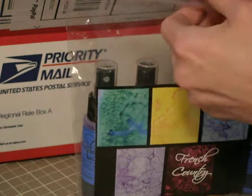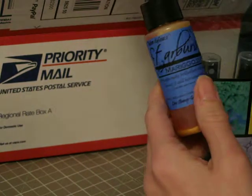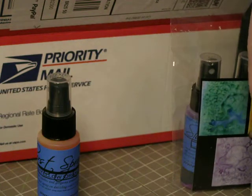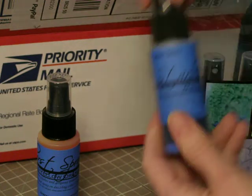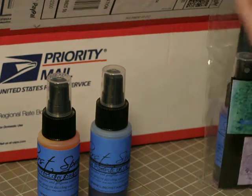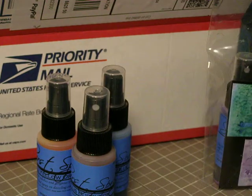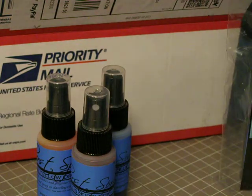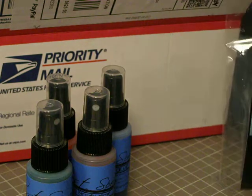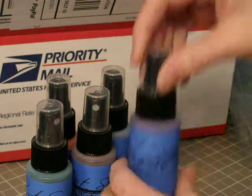Then I ordered the French Country Starburst Spray set. It comes with Marigold Yellow Orange, Wisteria Purple Blue, Amaryllis Burgundy, Jack in the Pulpit Teal, and the last one is French Lilac Violet.